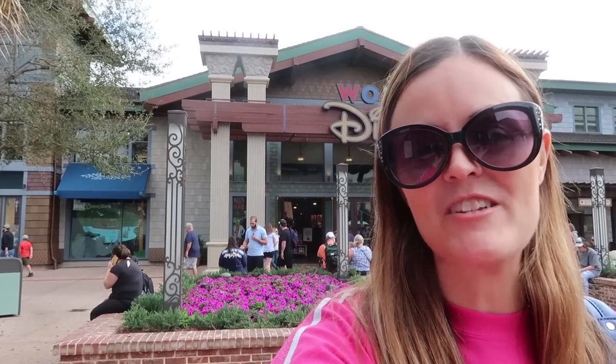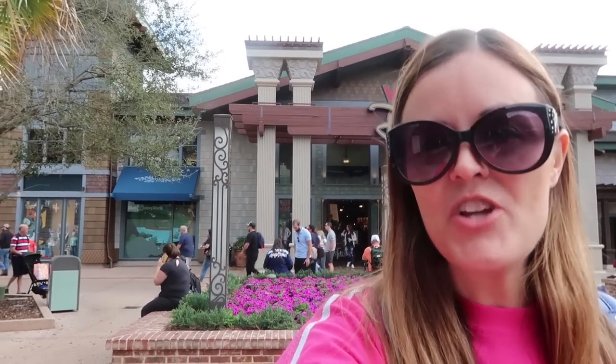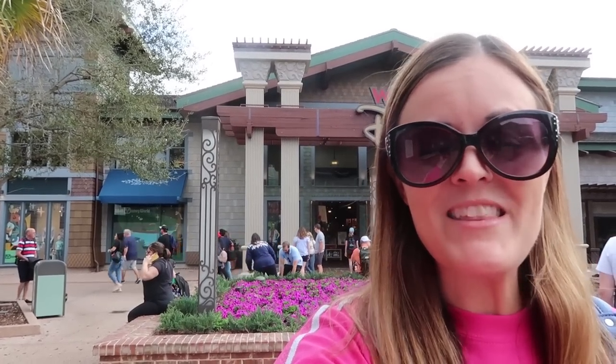Hey guys, this is Jenna with Resort TV One, and today we're here at Disney Springs for the release date for the new Minnie Mouse main attraction merchandise. This month is Pirates of the Caribbean, one of my favorite attractions, so I cannot wait to go inside, check it all out, and probably buy the ears — we'll see.